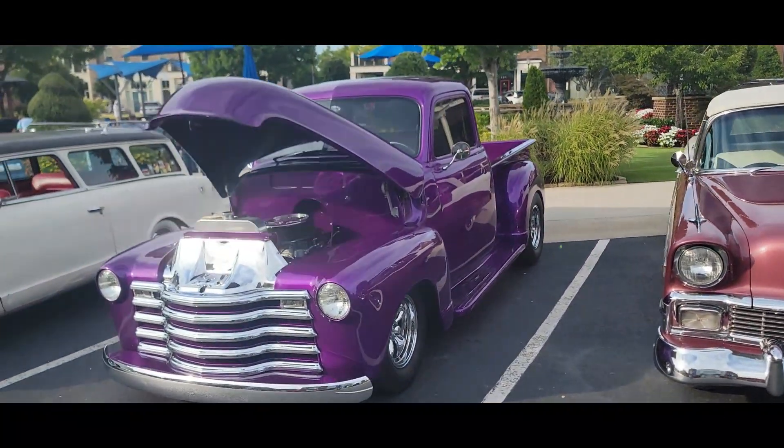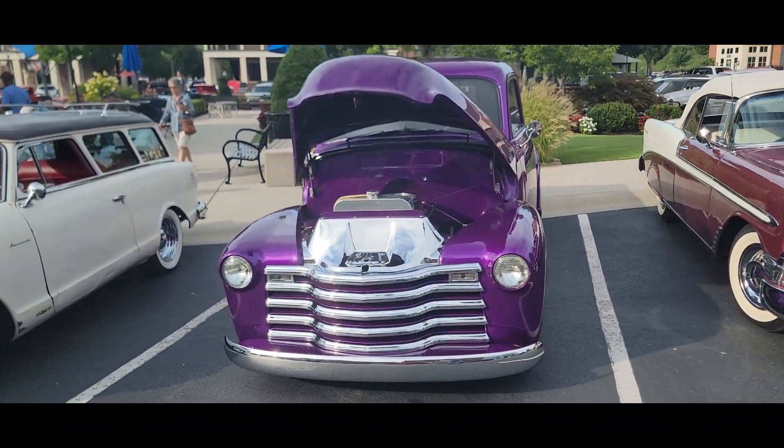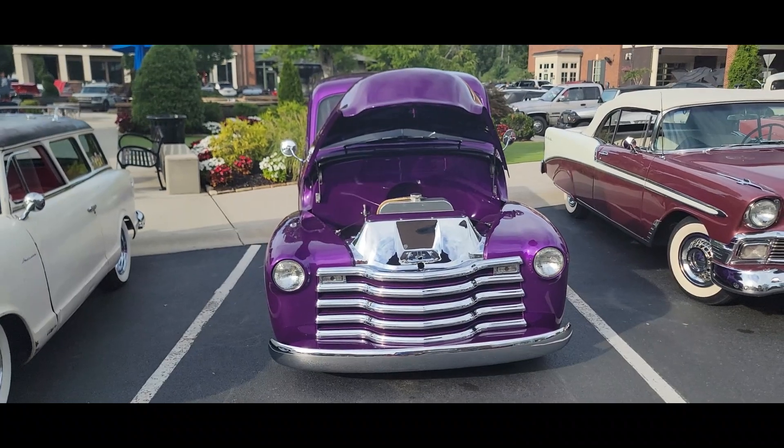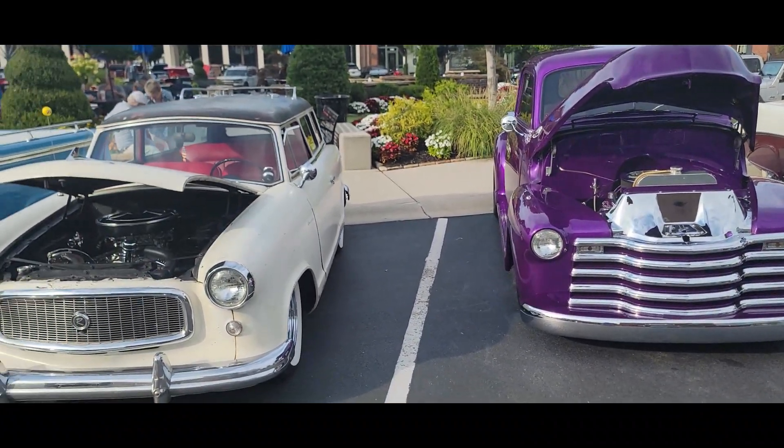This was Hap's truck. His son restored it for another guy, and then Hap got it. And both of those two owners have left us, but at least the truck's still around.